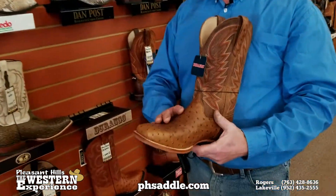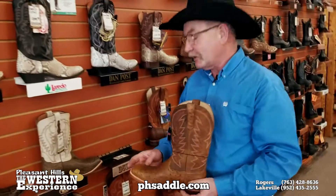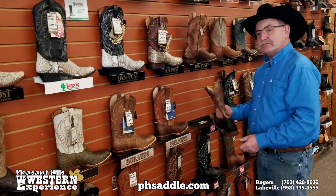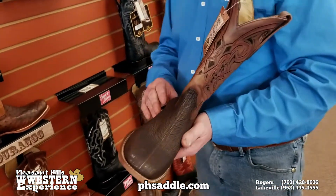We carry tons of full quill ostrich, some as low as $2.99, and sharkskin — durability plus fun boots.